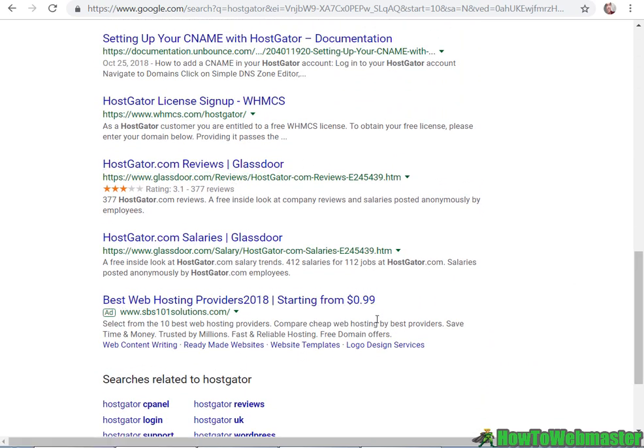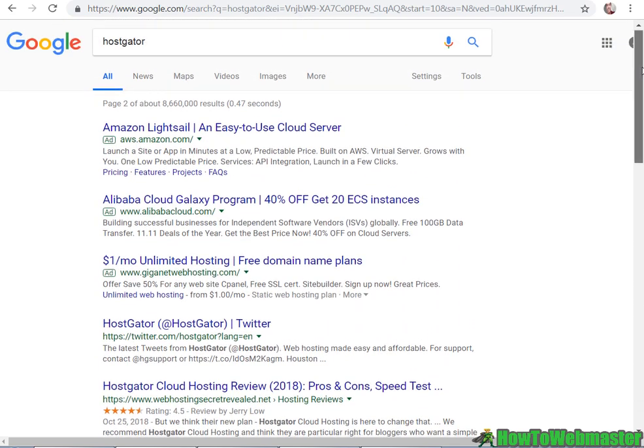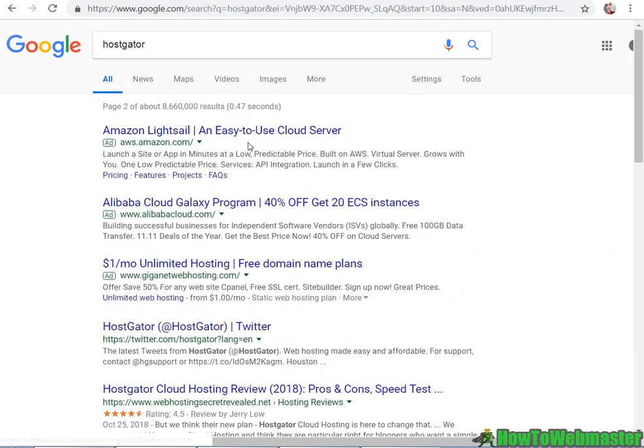But if you are a competitor or a comparison review site promoting another web hosting company, then you can bid for HostGator. As an example, here we have an ad for a competitor web hosting company. They bid on the HostGator keyword, but they are not showing HostGator in their ad copy — not in the title, the URL, or the description. That's what makes it legal.